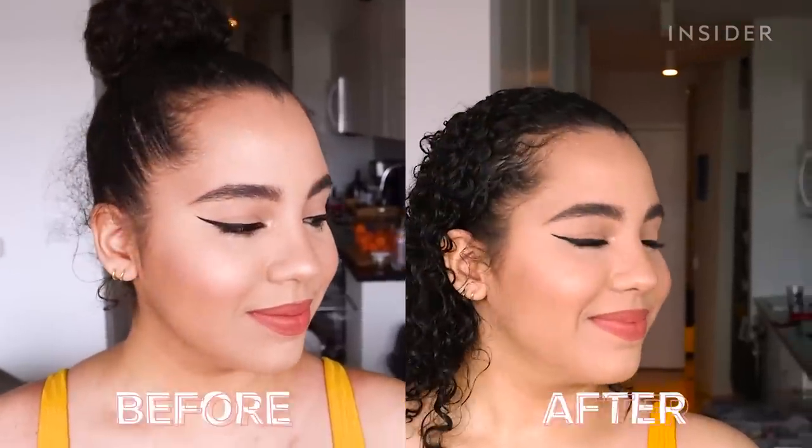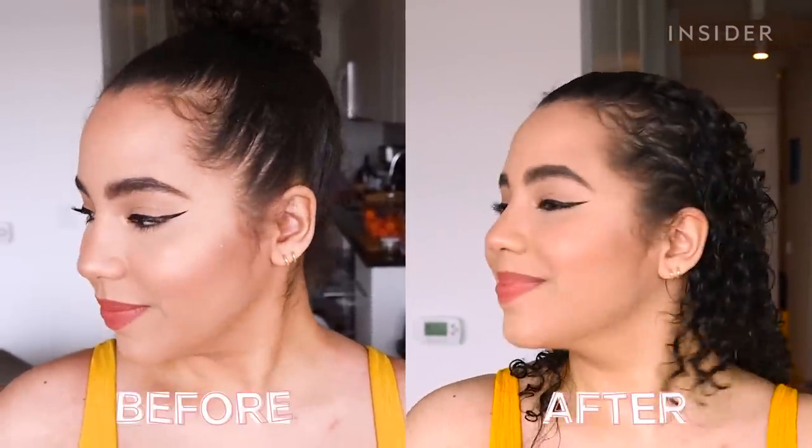After I detangled and washed all the conditioner out of my hair, I got out of the shower and took the Shower Shield off. Immediately I noticed that nothing was different — the makeup was exactly the same as when I got into the shower. So I was very pleasantly surprised.